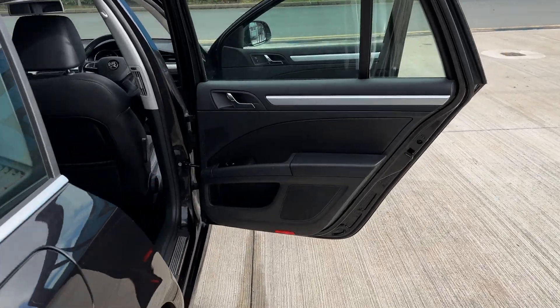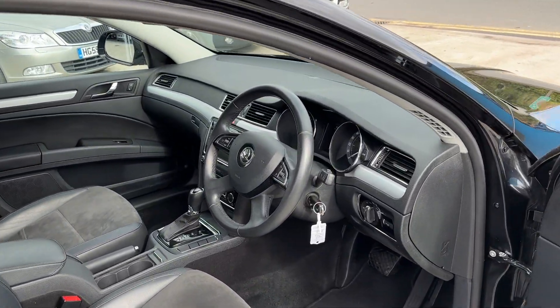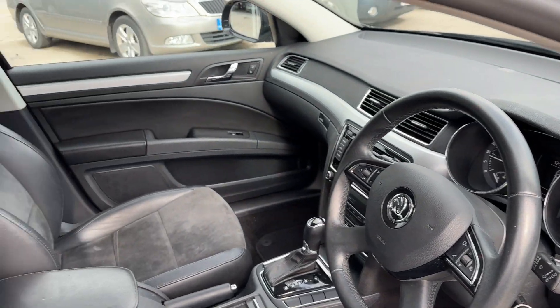The car has just been freshly serviced. Extremely practical, automatic, diesel — you don't need to look any further than this.